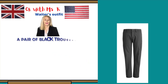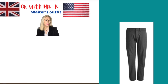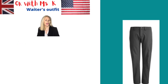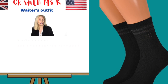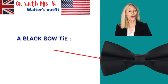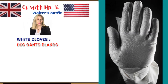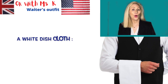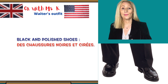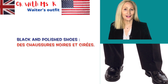He can also wear a black vest — un gilet noir. A pair of black trousers — un pantalon noir; in the USA you say black pants. White socks — des chaussettes blanches. A black tie — une cravate noire. A black bow tie. White gloves — des gants blancs. A white dishcloth — un litot blanc. And I would add black and polished shoes — des chaussures noires et cirées.